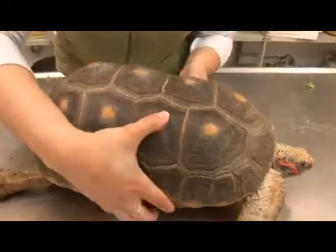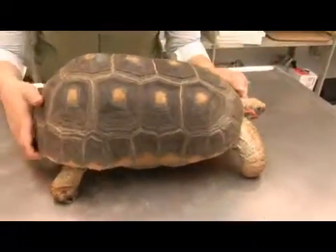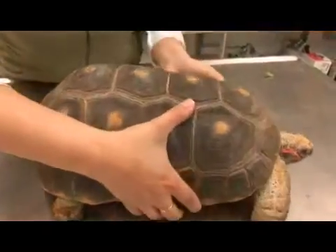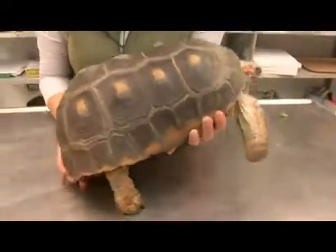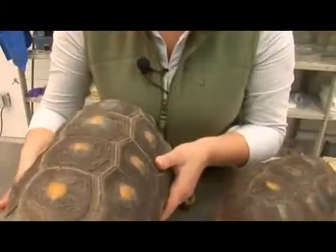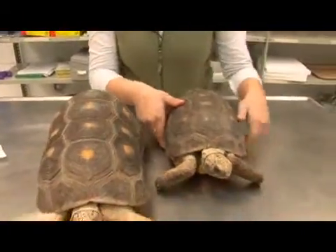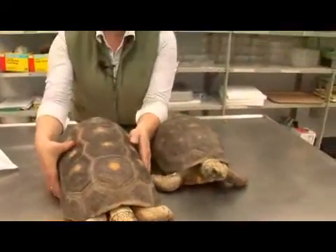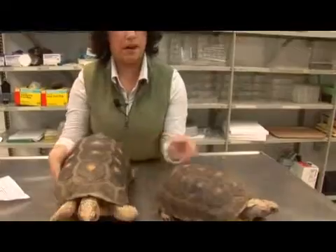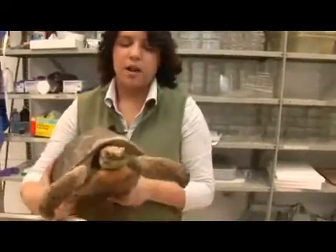An interesting fact about both the male and female of these species is that as they age, their carapace becomes indented on both sides, giving them the illusion of having an hourglass waist. Also common in most turtles, their sex is determined by the temperature at which they are incubated. Eggs incubated at cooler temperatures tend to come out male, and eggs incubated at higher temperatures will come out female.